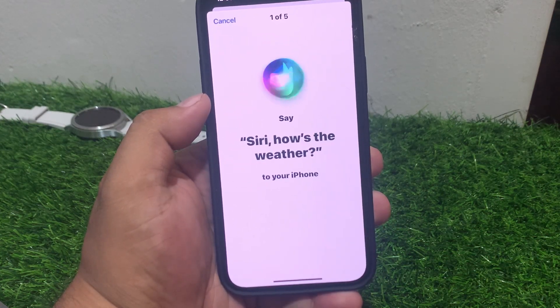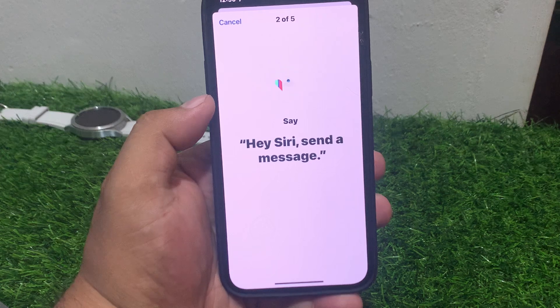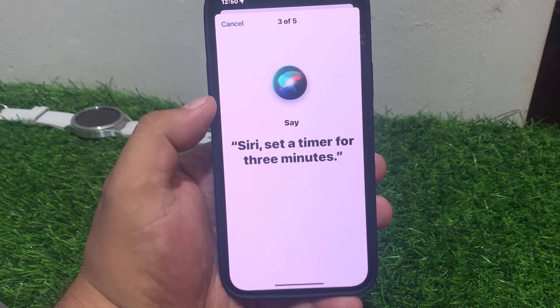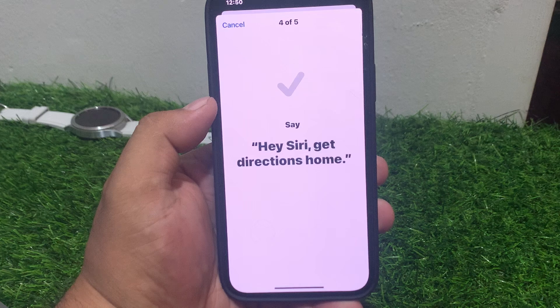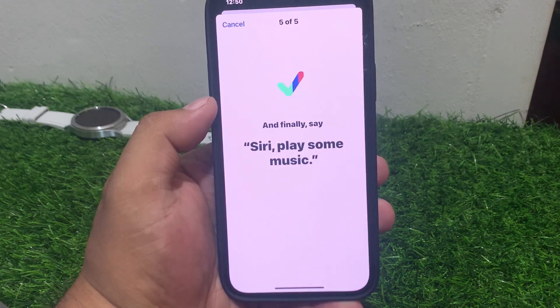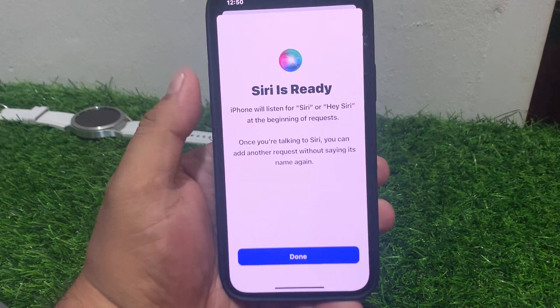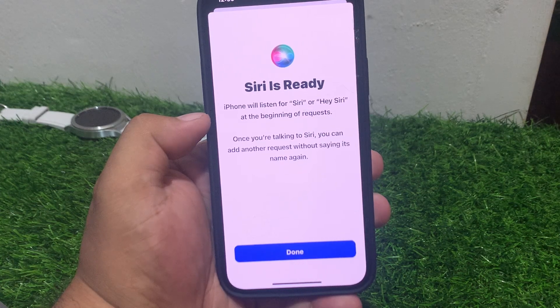Follow the Siri voice training prompts by saying: 'Siri, how's the weather?', 'Hey Siri, send a message', 'Siri, set a timer for three minutes', 'Hey Siri, get directions home', 'Siri, play some music'. Once completed, Siri is ready. Your iPhone will listen for 'Hey Siri' at the beginning of a request, and once you are talking to Siri you can add another request without saying its name again.